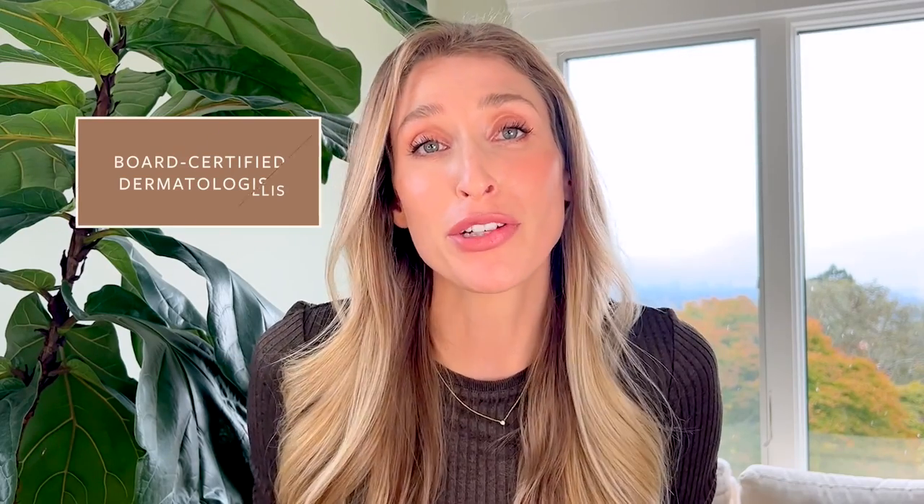I'm Dr. Sam Ellis and I'm a board-certified medical and cosmetic dermatologist in Northern California. I'm here to help you understand your skin and find products that work for you. So if that sounds good, give this video a thumbs up and don't forget to subscribe to the channel.